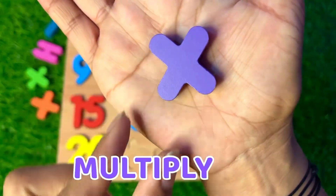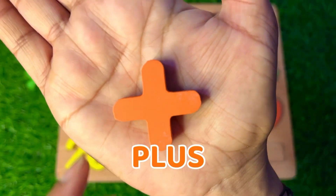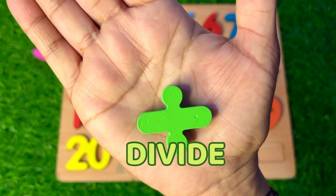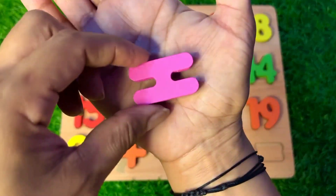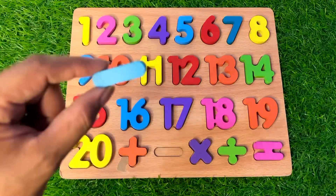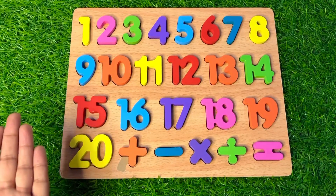Now here are some math signs to place. First it's the multiply sign — put it here. Next we take the plus sign — put it there. Next we have the divide sign — put it here. Next we have the equal sign in pink color — put it here. And finally the subtraction sign — put it right there.